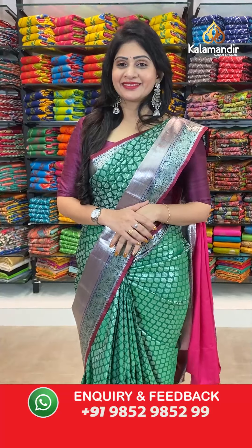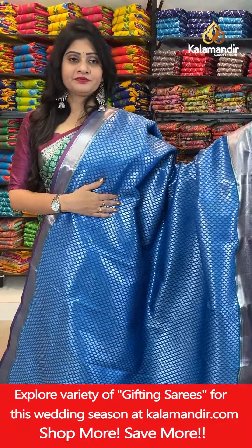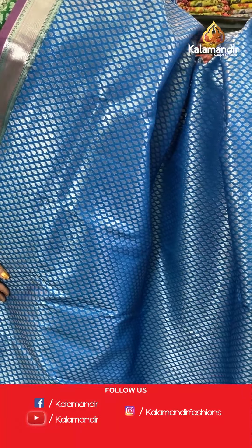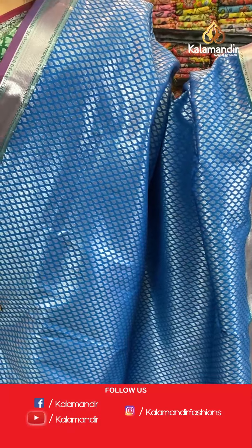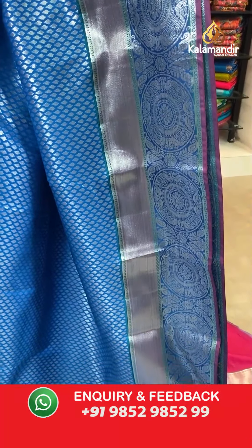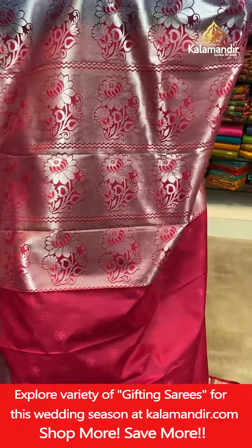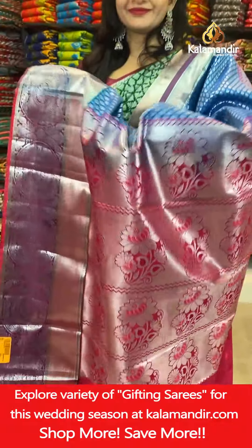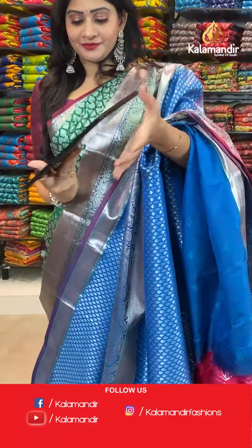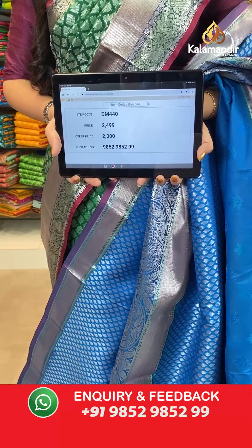The next saree with a different pattern — it's a blue color saree with leaf butties all over the body with silver zari. On one side, a double border with huge circles, peacocks and florals with silver zari and cross lines. In pallu, contrast zari woven pallu. In blouse, contrast blouse with self-florals along with border. Item code DM4440, actual price 2499 rupees, offer price 2000 rupees.